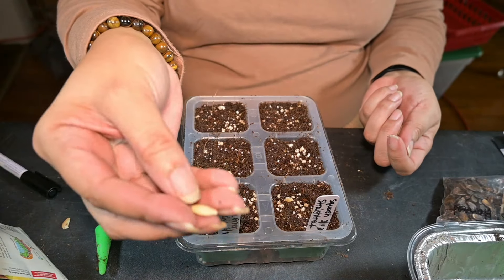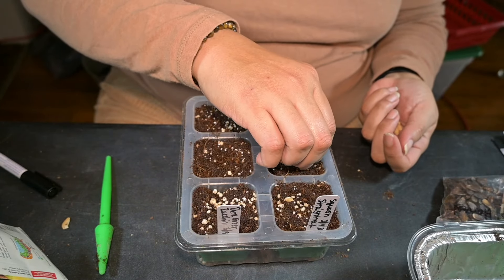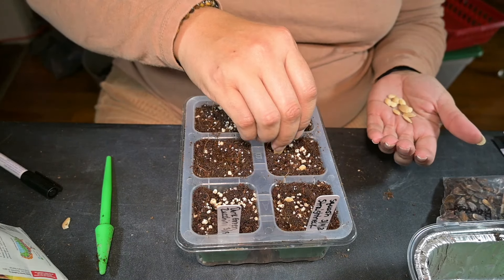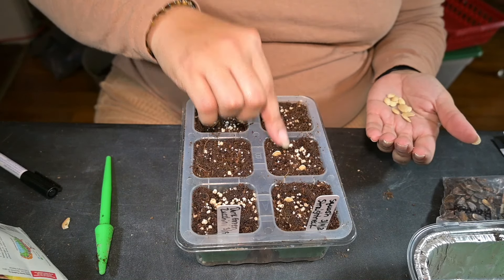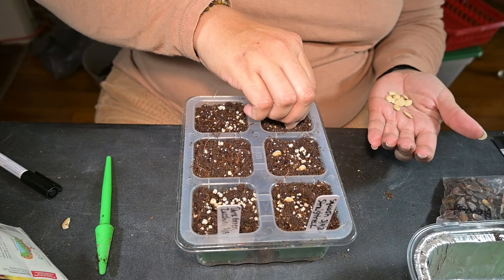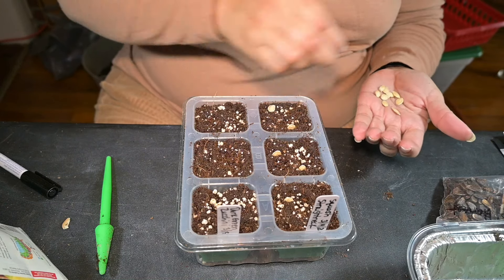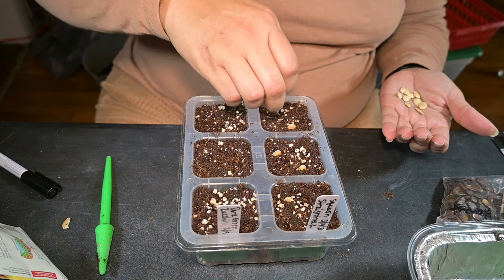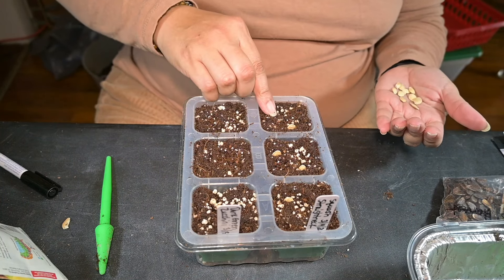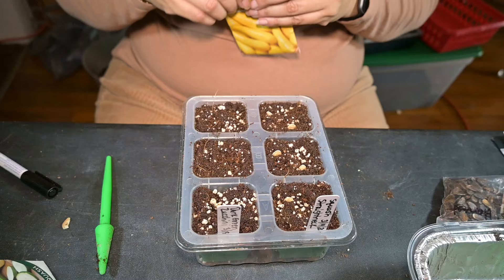When the seed germinates, it's going to pop out of that pointed side. The same way with melons — I've never read that, I just feel you should stick them down like that. This is how I've always done it, and the melons grew well doing it that way. These are some pretty big seeds.